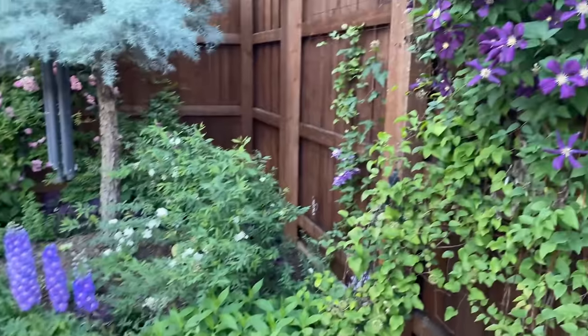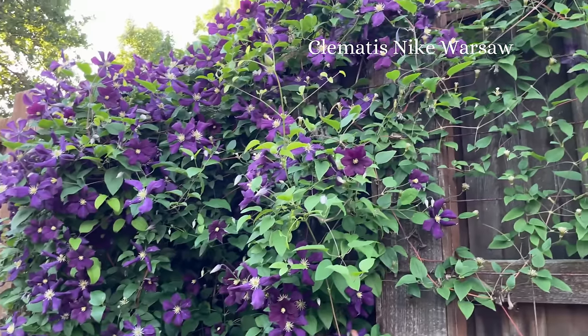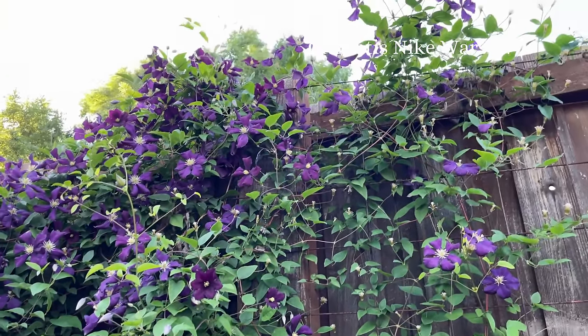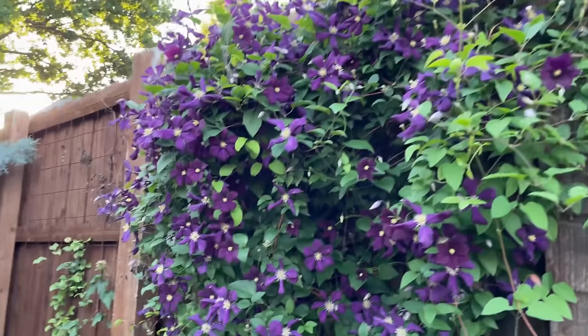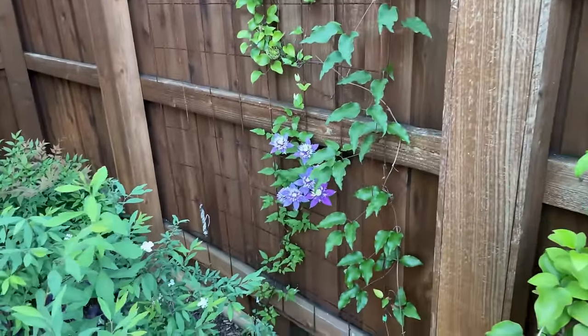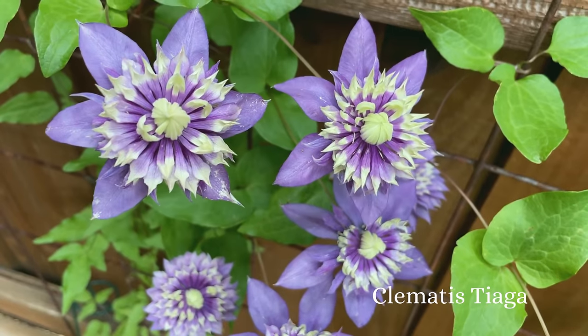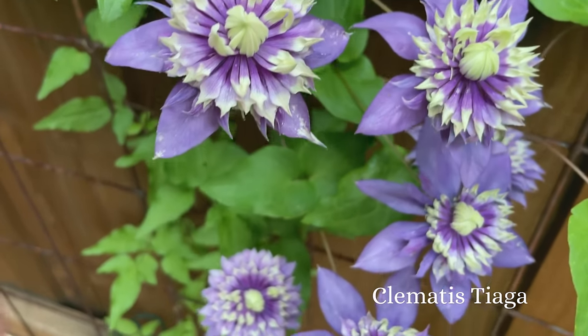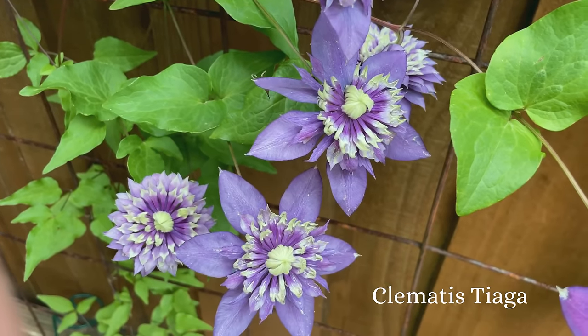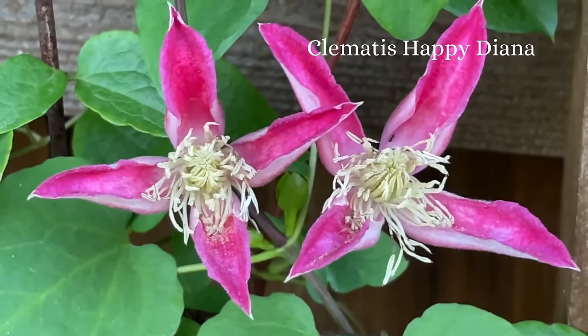As we come around, this is another amazing clematis. This is Niobe Warsaw. Just gorgeous. I've got a few different varieties growing in here. And then this really interesting variety of clematis — how cool is that?